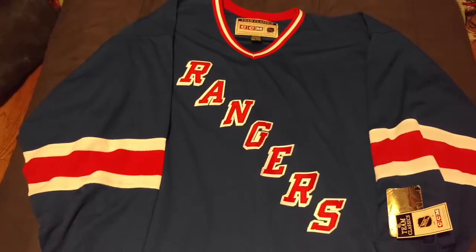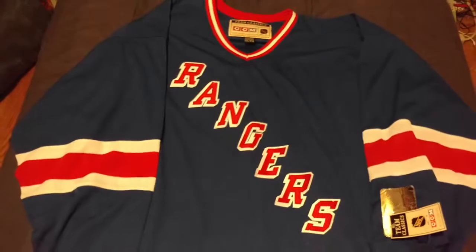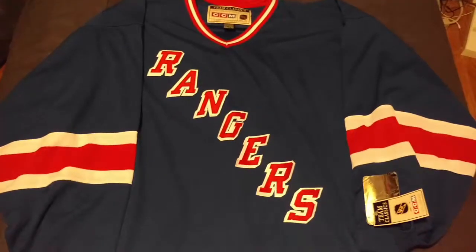I also have a Martin St. Louis jersey — I wanted to get one, a Tampa Bay, because he retired. Both of those will be in a future update.